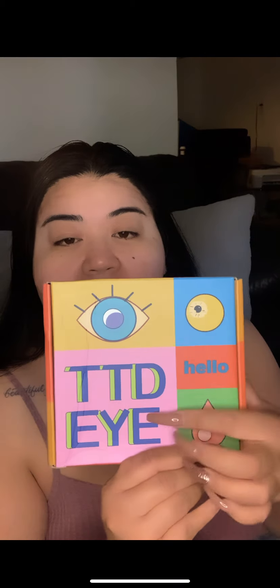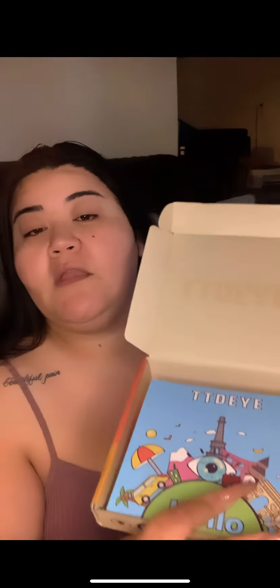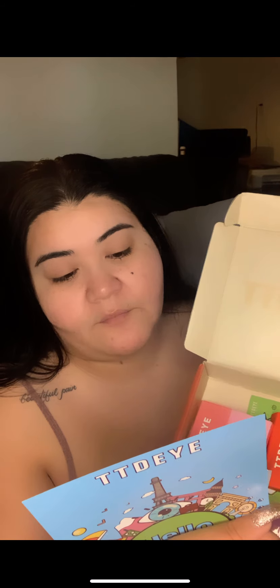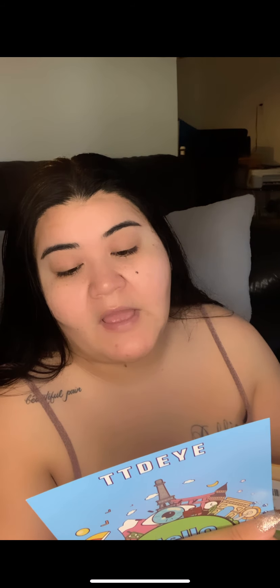I ordered TTDI contacts in two colors. The box opens up with a card and information about how to win free contacts — pretty much post a photo or video on Instagram, Facebook, TikTok, or YouTube with hashtag TTDI to get a chance to win free contacts. You can also get an exclusive coupon code at TTDI.com; when your code is used five times by yourself or others, you get a free pair of contacts.